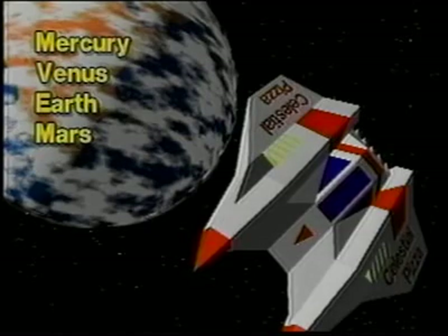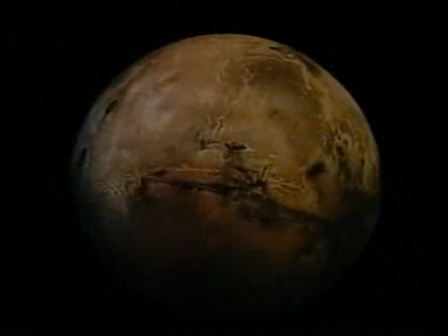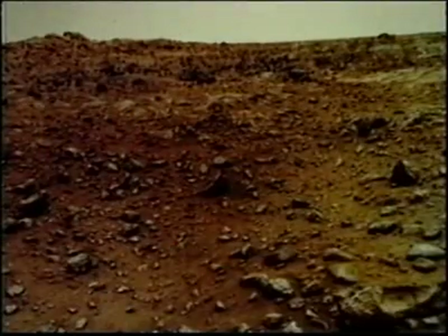Mars is the fourth planet from the sun. Mars is called the red planet because its soil is red. The surface of Mars has mountains, canyons, volcanoes, and craters.